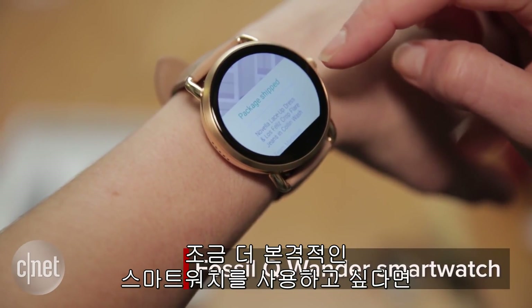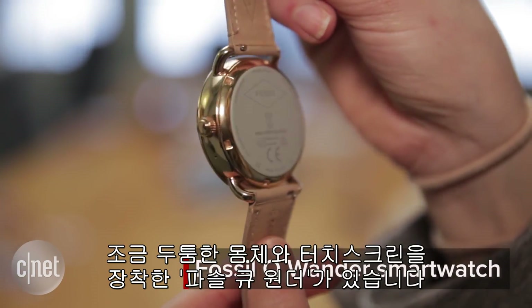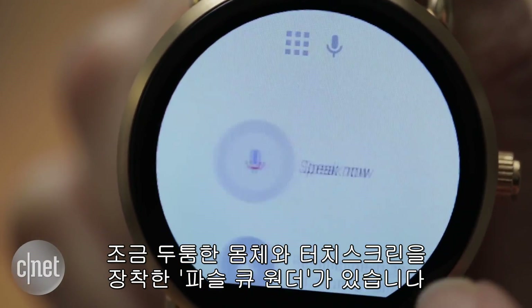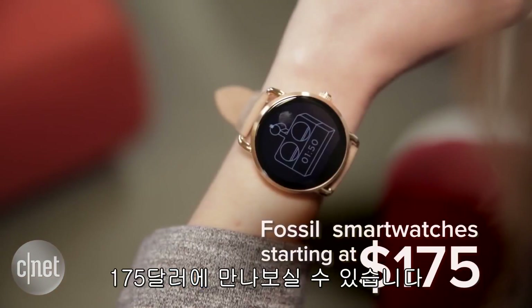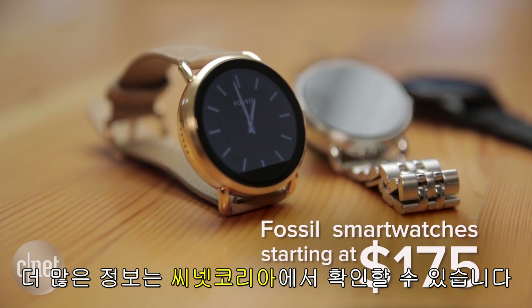And if you prefer to go full smartwatch, Fossil also launched a new Android Wear smartwatch with a bulkier body and your traditional touch screen. The hybrid smartwatches are in stores now or available online starting at $175, and for more information be sure to check out CNET.com.